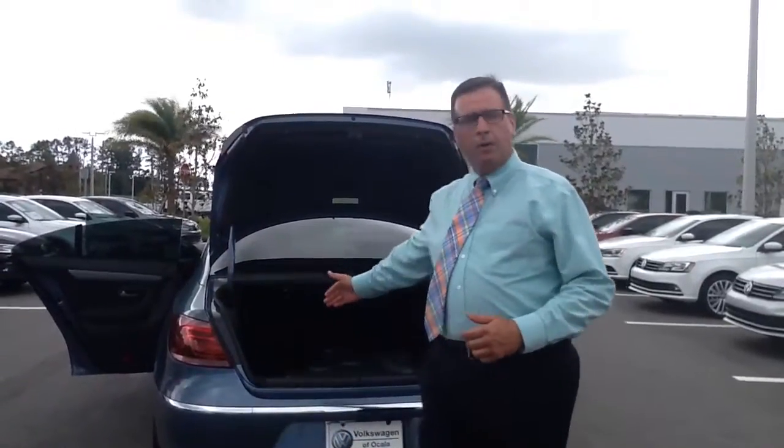Going along the same thing of true European sedans. Again, I want to thank you so much for your inquiry. Come on down and have a look at it. Give me a call at area code 352-387-1330. This is Phillip Swilley with Volkswagen of Ocala. Thank you very much.